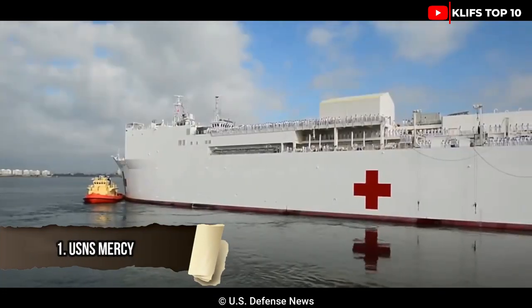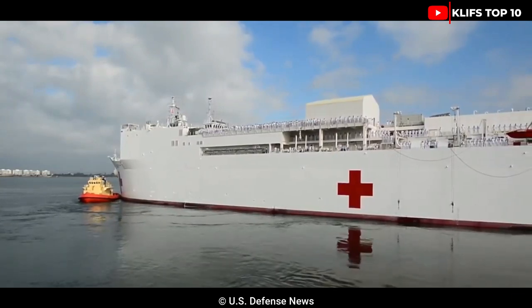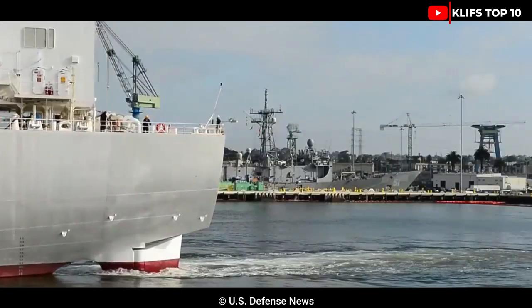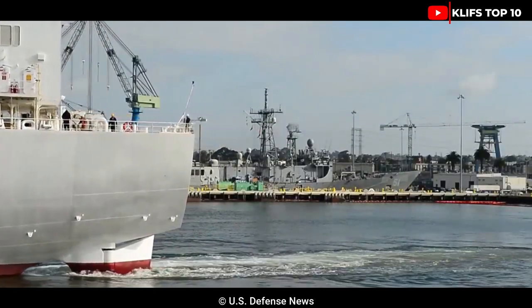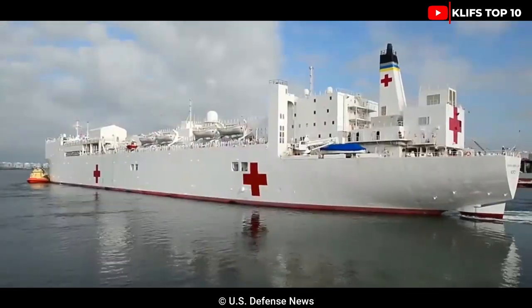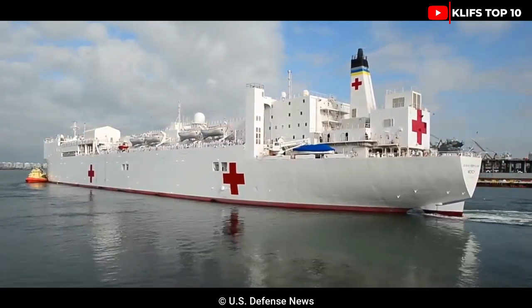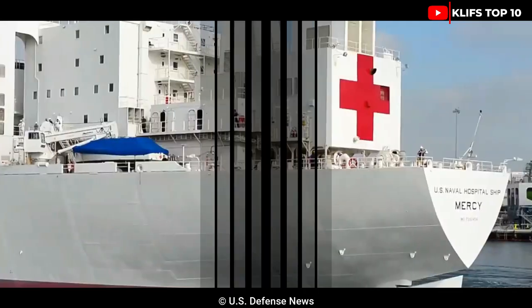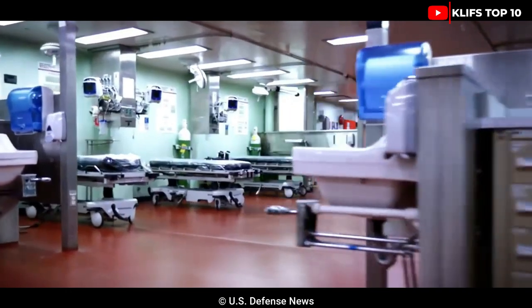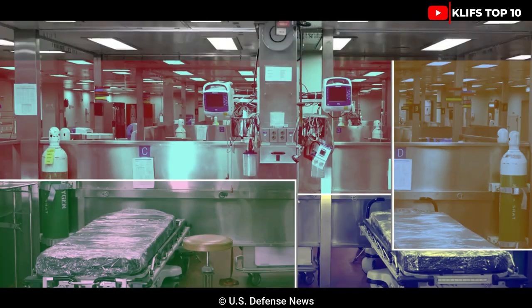#1: USNS Mercy. It is the best medical ship in the world. The ship was built in the US in 1976, and while at sea it flies the American flag. It was once an oil tanker, but in 1984 the US bought it and converted it into a hospital ship. It is 272 meters long by 32 meters wide and can carry 65,000 tons. Its top speed is 17 knots and its two engines have a combined output of 24,500 horsepower.